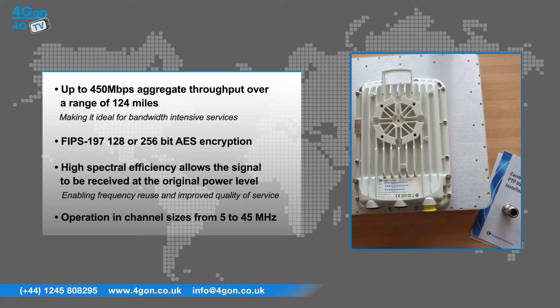FIPS 197 128 or 256-bit AES encryption. High spectral efficiency allows the signal to be received at the original power level, enabling frequency reuse and improved quality of service, and operation in channel sizes from 5 to 45 megahertz.